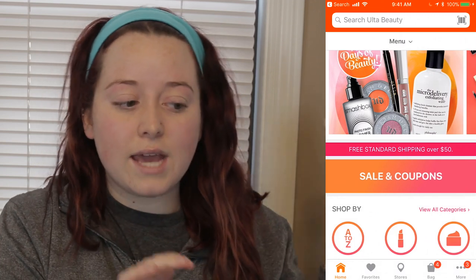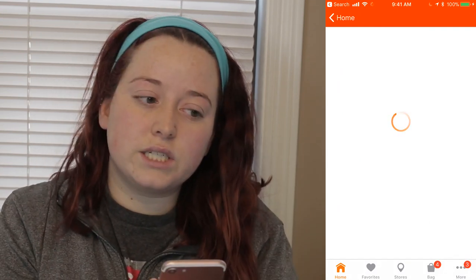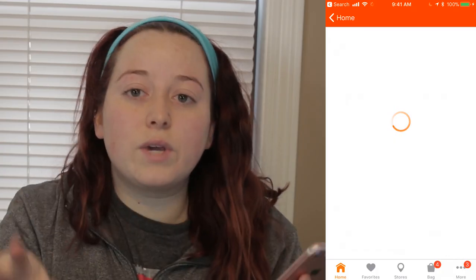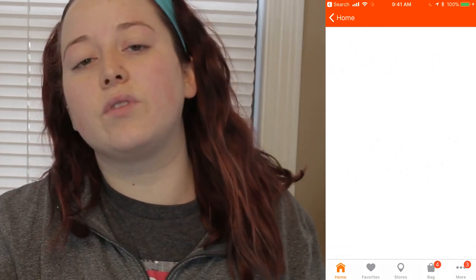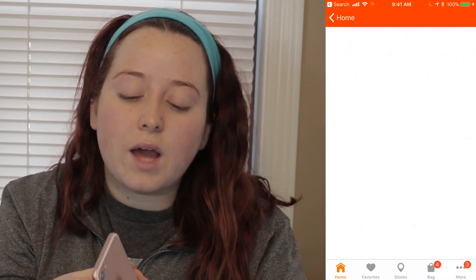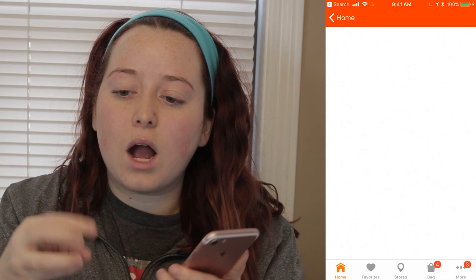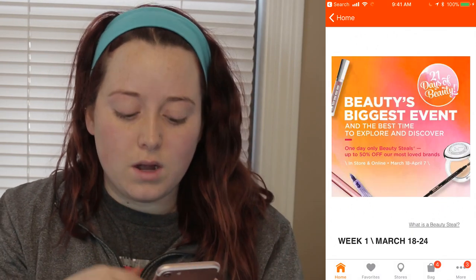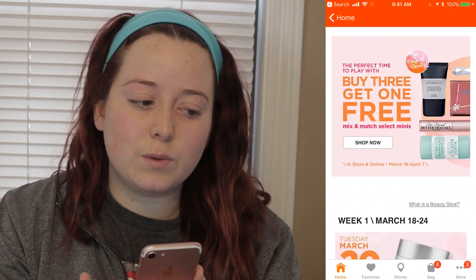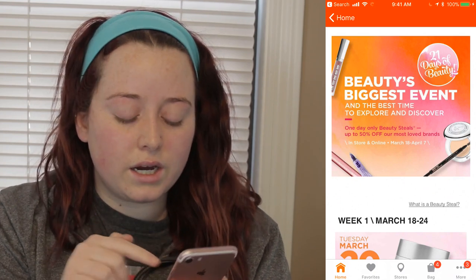I pulled up the app here and right at the beginning it says 21 Days of Beauty. We're going to click on that and it's just going to take forever to load. You can use your rewards points on these items as well to get more cash off, and you do earn points on these items too. If you want a breakdown of the Ulta reward system, let me know in the comments — it's actually pretty good, better than Sephora in my opinion, and you can spend your rewards points on anything.